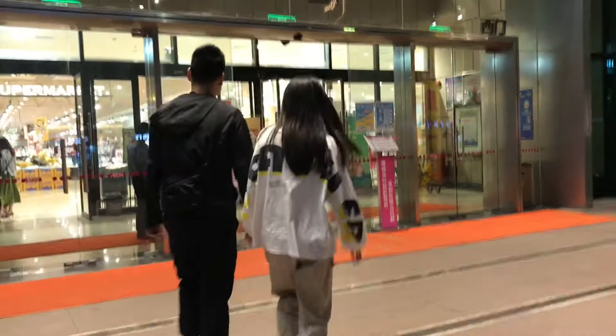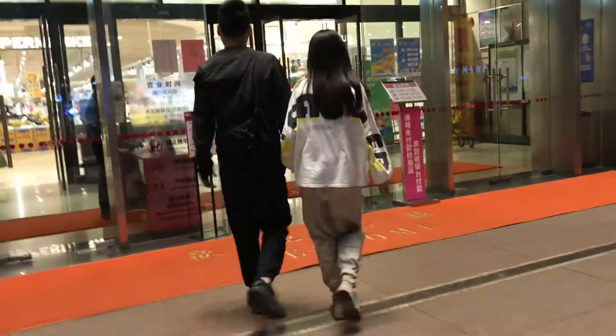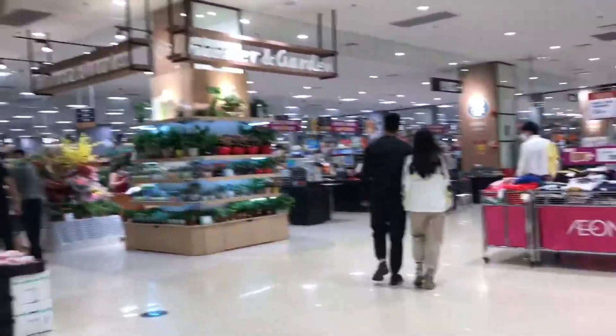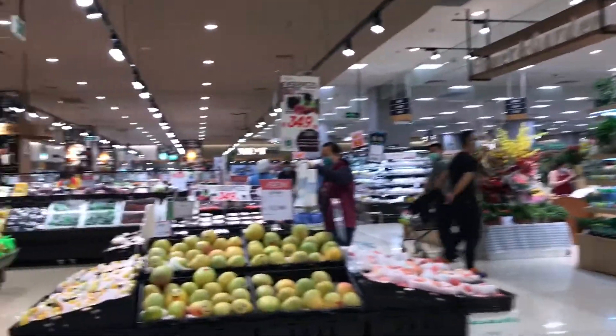So this is Aeon. It's probably the biggest grocery store in my district of Wadu. It's a big three-story building, with the first floor having groceries and the second and third floors having home goods and kids' clothes.